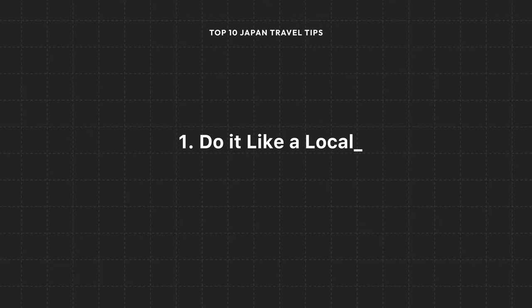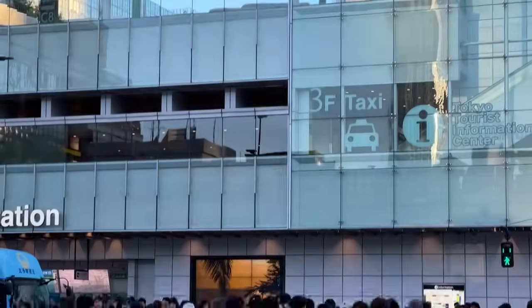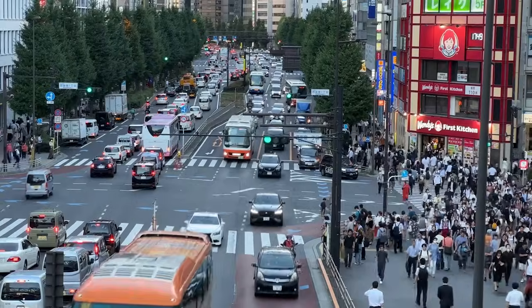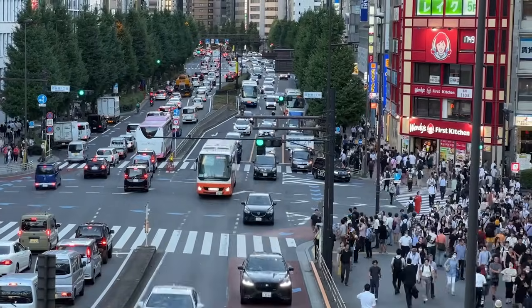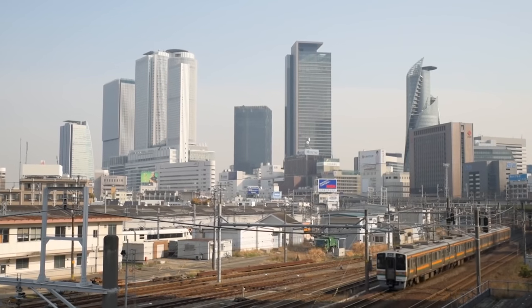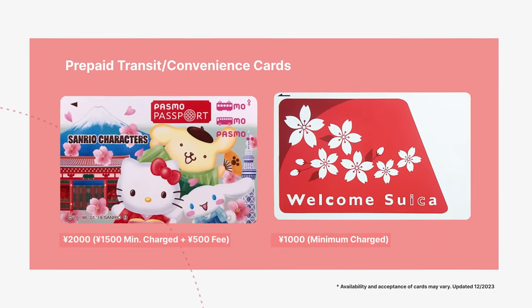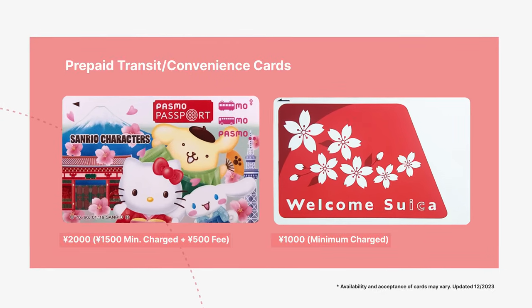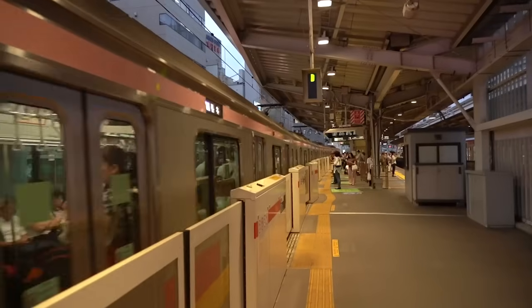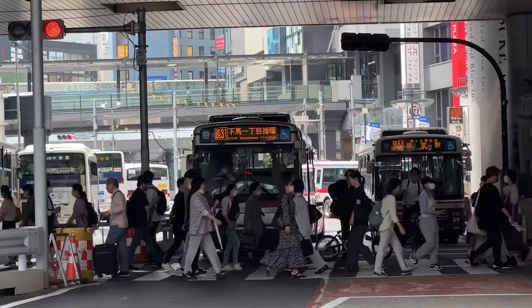Now let's talk about the best transportation options once you're in Tokyo. Be thoughtful when considering train passes, because they aren't one-size-fits-all. IC cards like PASMO and Suica are prepaid charge cards that can be used on all local public transit — trains, subways, buses, and monorails within major metropolitan areas.